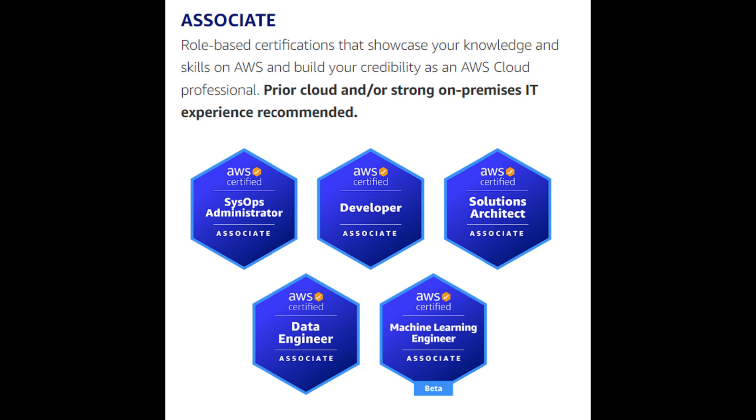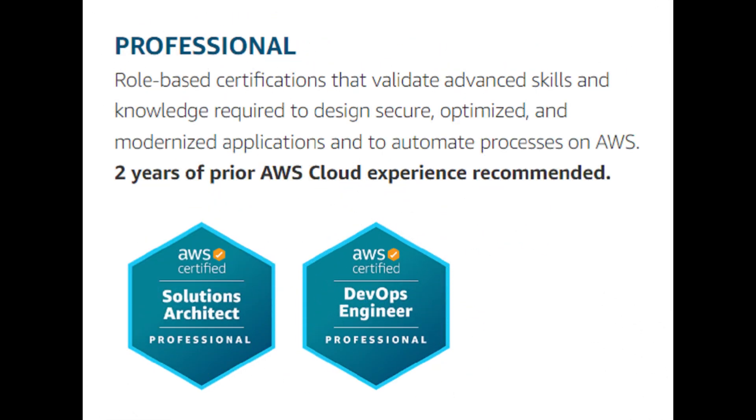The associate-level certifications are for those with some cloud experience who want to demonstrate their ability to deploy, manage, and operate workloads on AWS. There's a range of associate-level certifications catering to different roles and goals. For example, the AWS Certified Solutions Architect Associate is a popular certification that validates your understanding of a wide range of AWS services and focuses on design of cost and performance optimized solutions, demonstrating a strong understanding of the AWS well-architected framework.